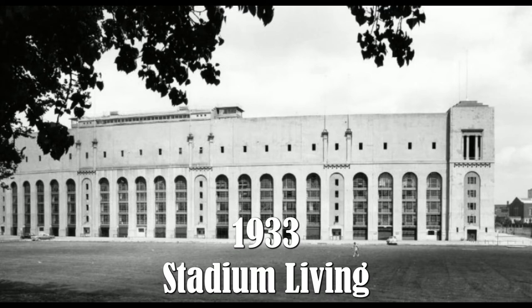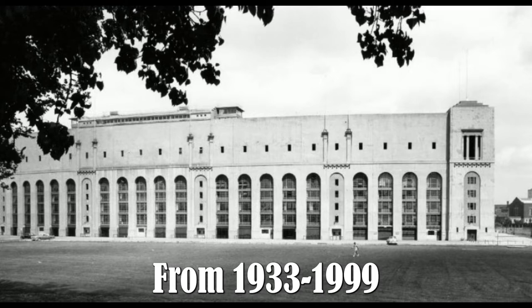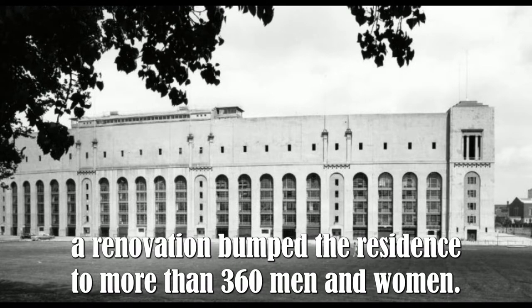1933 — stadium live-in. From 1933 to 1999, select Ohio State students lived in the Ohio Stadium dorms. The initial group of 75 in 1933 was all male. In the 1980s, a renovation bumped the residents to more than 360 men and women.